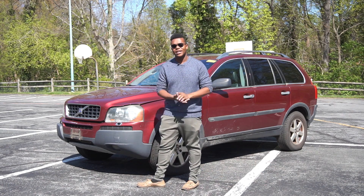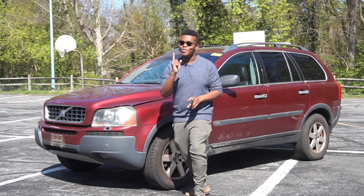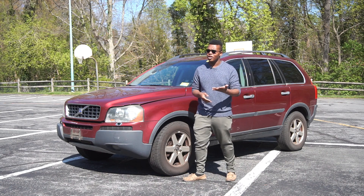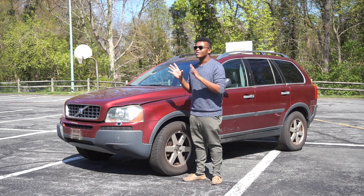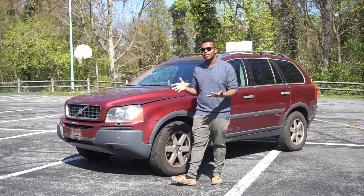Thankfully, Volvo replaced that engine with a 4.4 liter Yamaha V8, also known as the B8444S. It was a 4.4 liter V8 making about 311 horsepower. It was a much better engine — smoother, more reliable. Well, reliability could be subjective, but I had one and it was a pretty good engine.